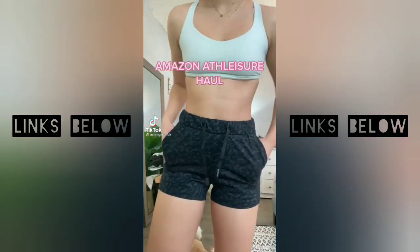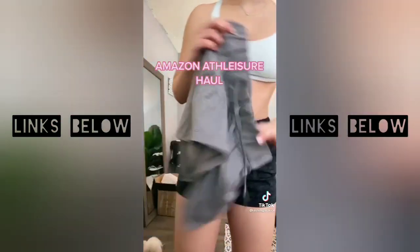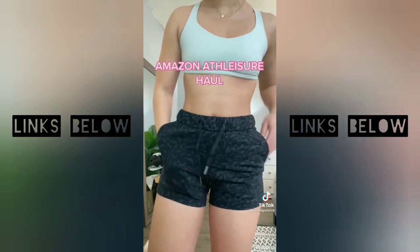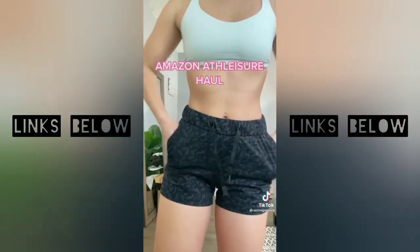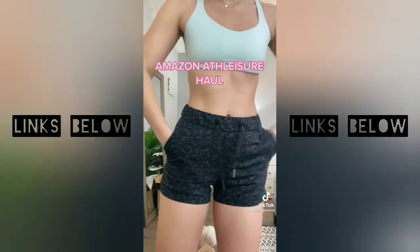First, we have the shorts. These are literally identical to the Lululemon On The Fly short — literally identical. I got these in an extra small because I didn't want them to be too big on my waist, and they fit fine, but I think when I get other pairs — which I will be — I'll size up to a small. I love these; they are an amazing find. Run, do not walk.